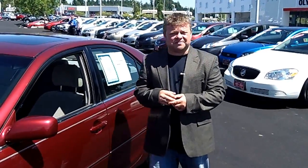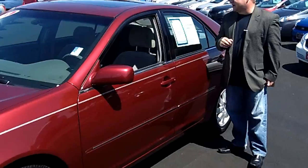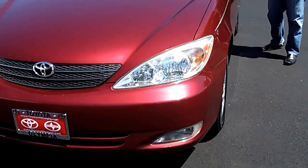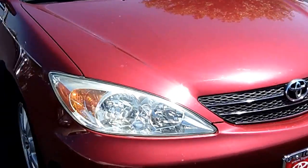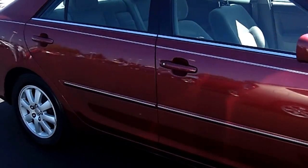Hi everybody, Scott coming to you live right here at Toyota of Olympia. Thanks for clicking that link and taking a look. Here is your virtual video walk-around. This is the 2003 Toyota Camry XLE edition four-door sedan. Stock number is N5037A. This is a virtual video walk-around allowing you to see this vehicle up close and personal as opposed to looking at static photos.